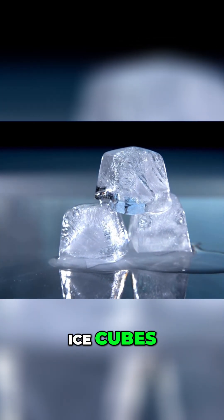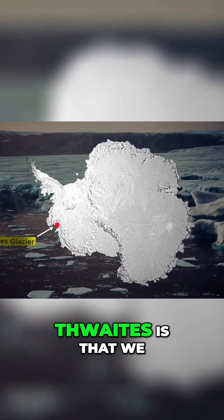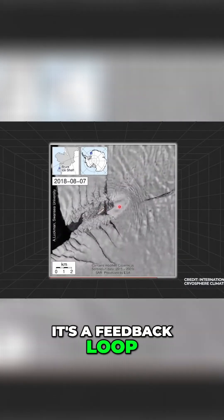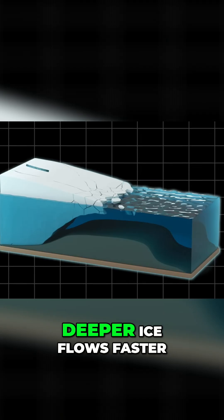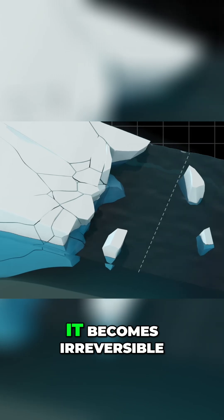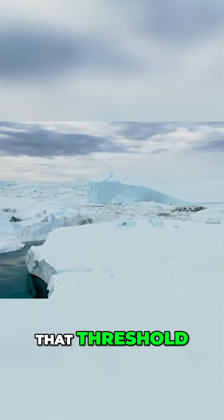Glaciers don't melt like ice cubes. They don't disappear steadily or predictably — they collapse in thresholds. And the problem with Thwaites is that we may already be approaching one. Scientists call this a marine ice sheet instability. It's a feedback loop: the glacier retreats, that exposes deeper ice, deeper ice flows faster, and faster flow means more retreat. Once this cycle starts, past a certain point it becomes irreversible, even if the world stopped warming tomorrow. The scary part? We don't know if Thwaites has already crossed that threshold.